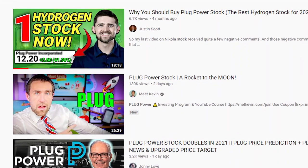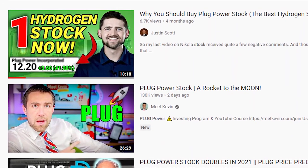For those of you who know nothing about Plug Power stock or who want a broader overview of the company, I highly suggest you check out my last video on Plug Power stock that I published back in August. I'll link it above and below in the description.